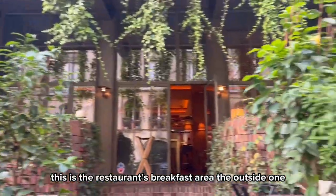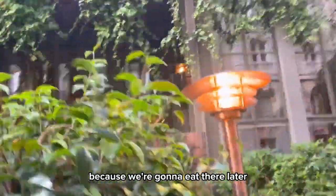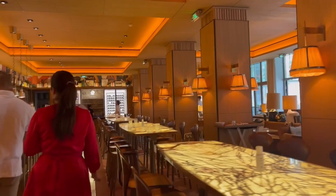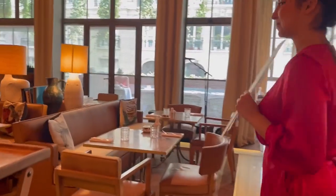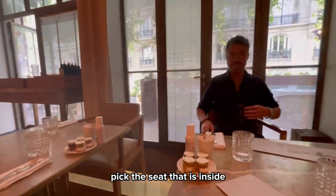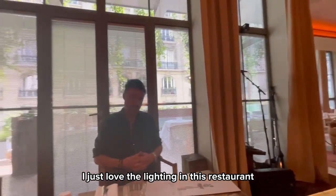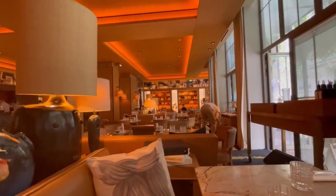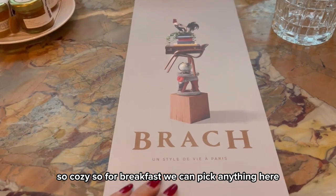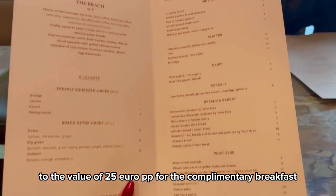Good morning — this is the breakfast restaurant area, the outside one. I didn't even think to film the inside yet because we're going to eat there later. We picked a seat inside because yesterday we sat outside — I just love the lighting in this restaurant. It's so cozy. For breakfast we can pick anything here — the value is 25 euro for the complimentary breakfast.